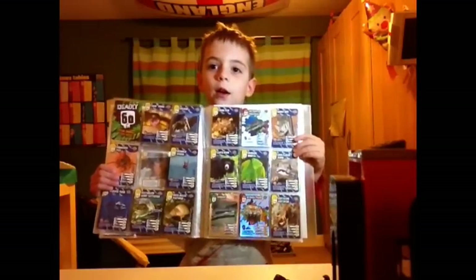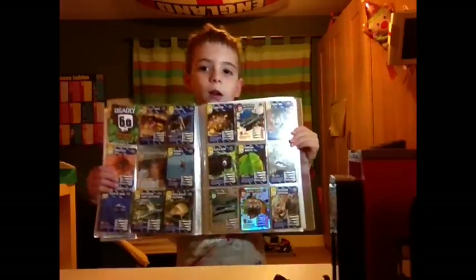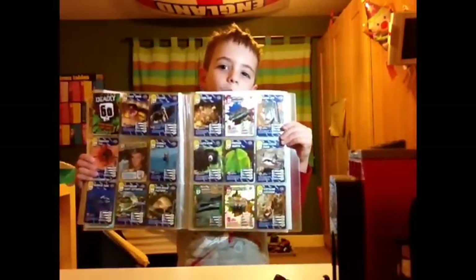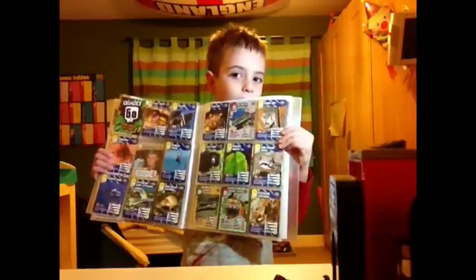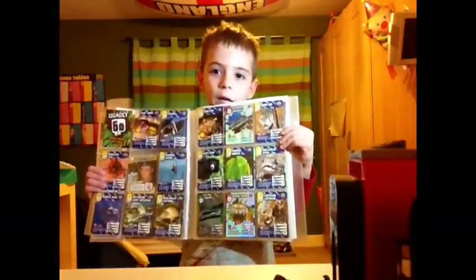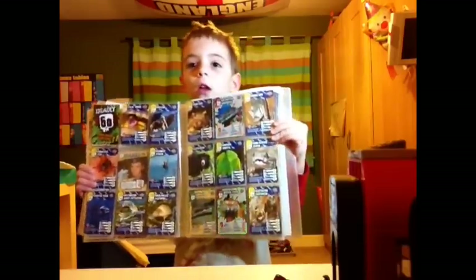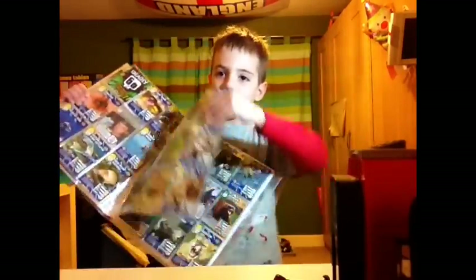I've also got the dog-bellied platypus and I've got the toadfish, the salt crocodile and the goose bat. I've also got the sloth bear, the purine mantis and the sour-scaled white bat. I've also got the gario, the Bengal tiger and the scutagaro centipede.